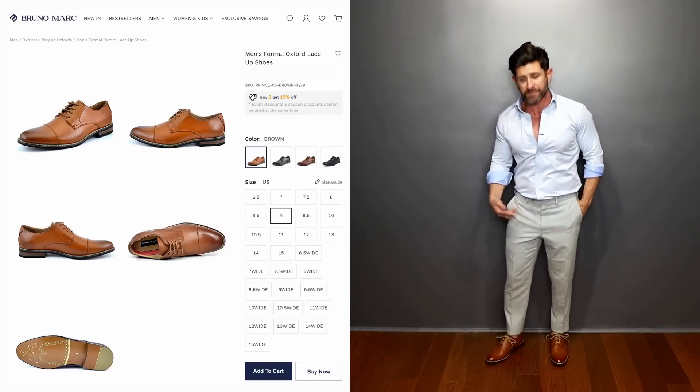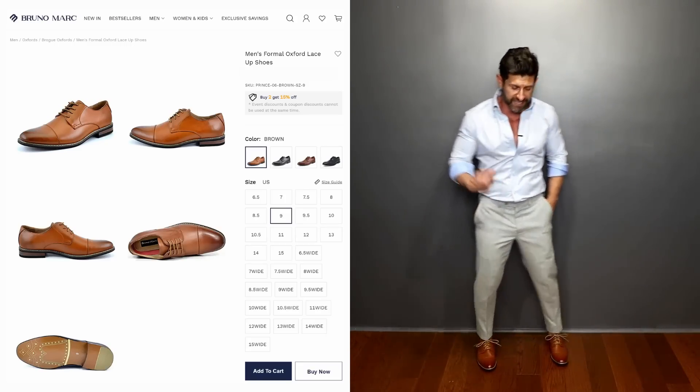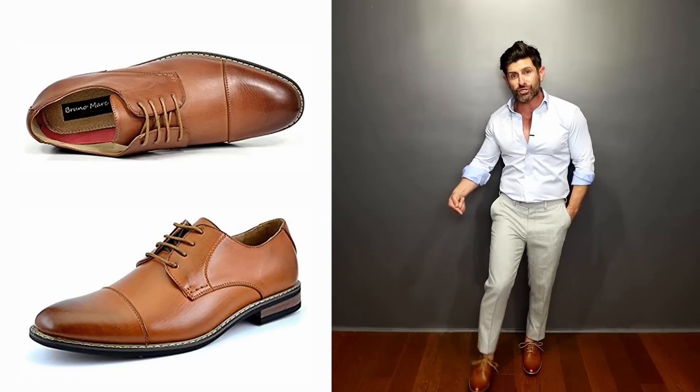The shoes are Bruno Mark cap toe tan — I love them, they're sexy. The shirt was literally a custom-built shirt for me that I got online for $20. A lot of online custom shirt companies will do a test shirt in either white or blue for literally like $20, hoping you try it, love it, and order more. This test shirt was $20, and the whole entire outfit was less than $100 including the shoes.